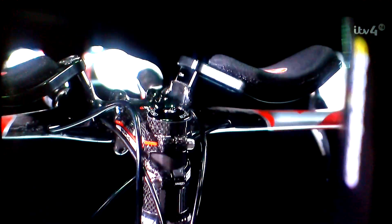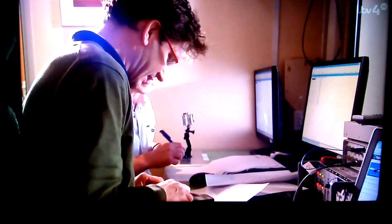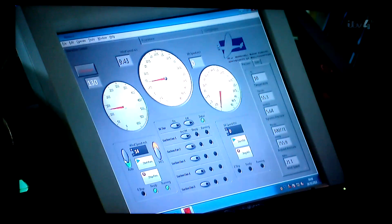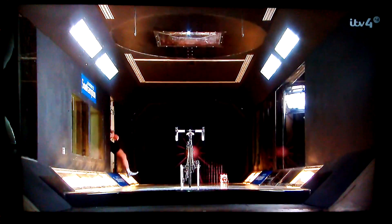In past years we've done a little bit to try and illustrate the impact of airflow on the sport of cycling. But this year we've got all sophisticated. And to help us answer our bagful of airflow-related questions, we've got some high-tech equipment, some experts on aerodynamics, and, of course, Ned.